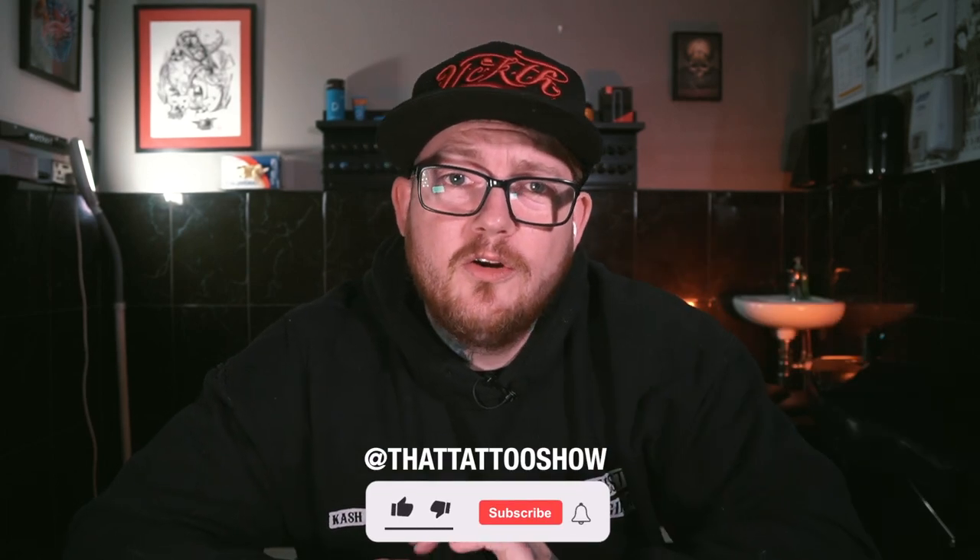One more thing — if you want to get your hands on a free Solo from Limited, because I don't like it, I'm giving it away. All you've got to do is hit subscribe, hit the notification button, and follow us on Instagram at That Tattoo Show. If we get a thousand subscribers by January the 31st, we're going to give it away to one of you. You have to be a professional tattoo artist or apprentice in a registered tattoo studio — we'll only be sending this machine to a tattoo studio.